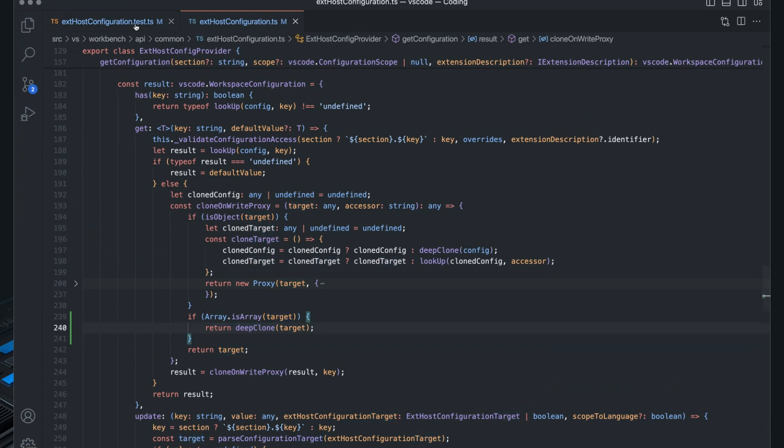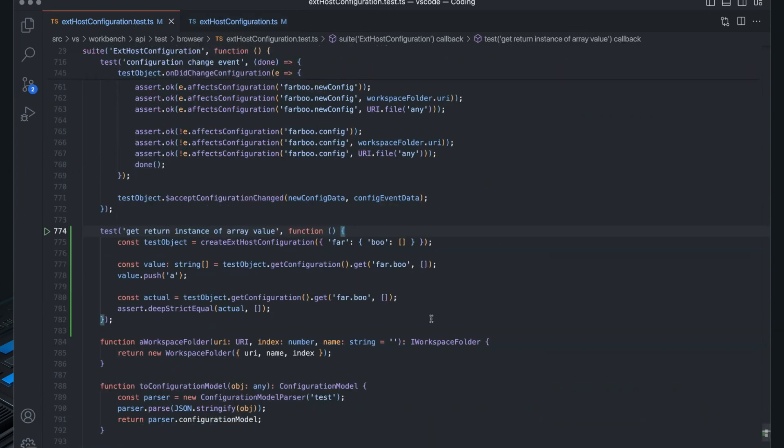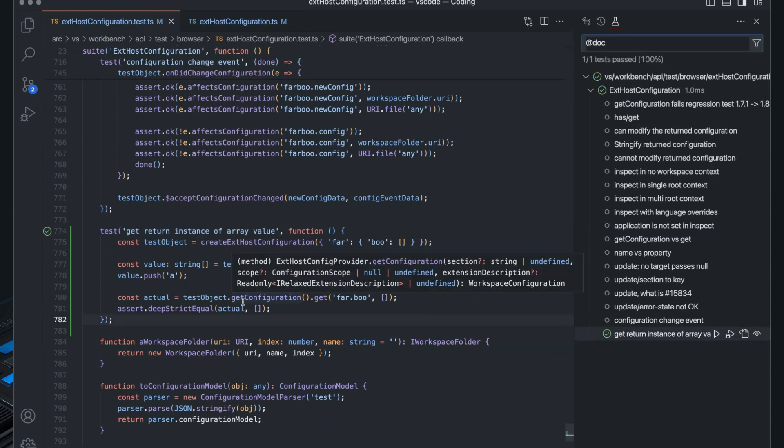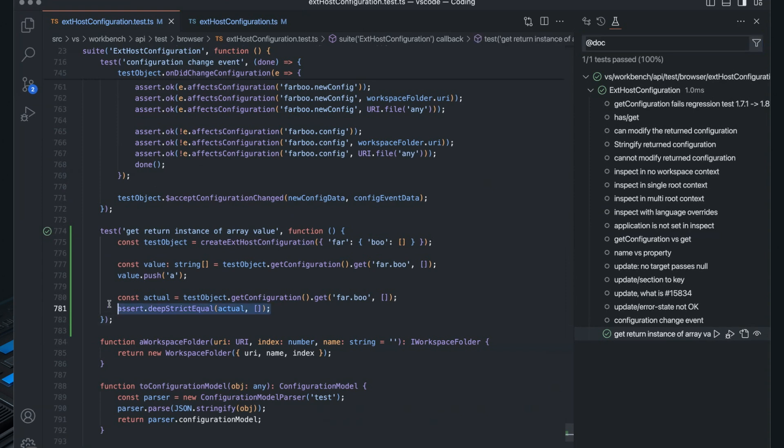Let's go back to the test and see if that really fixed the bug. I run the test and the test is green — it's fixed. We have fixed the bug.